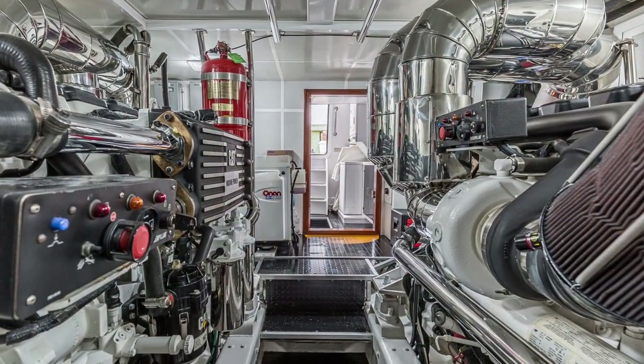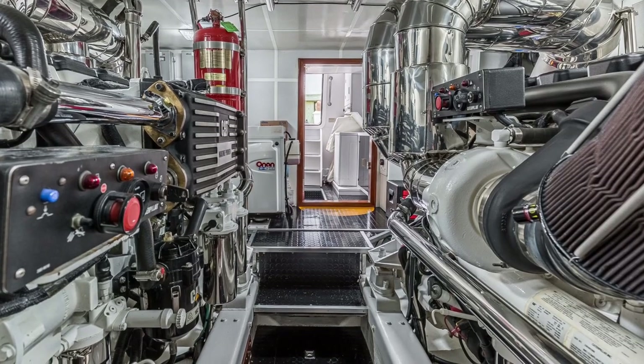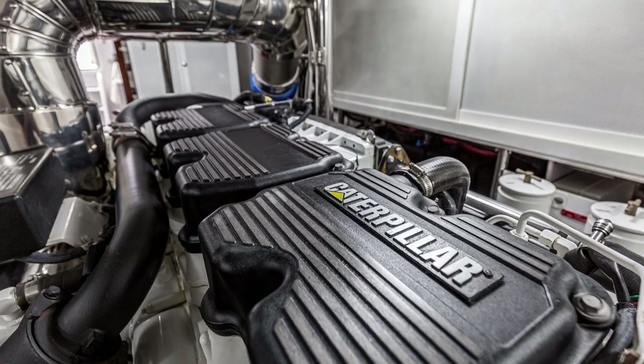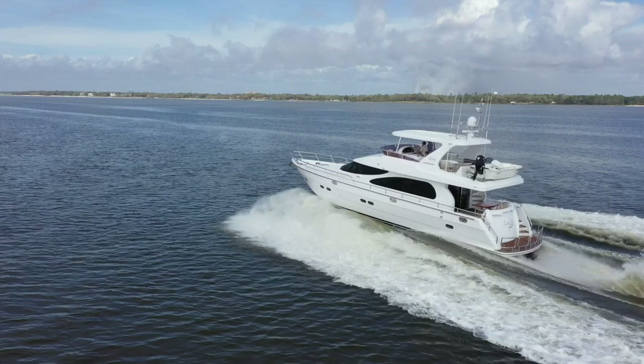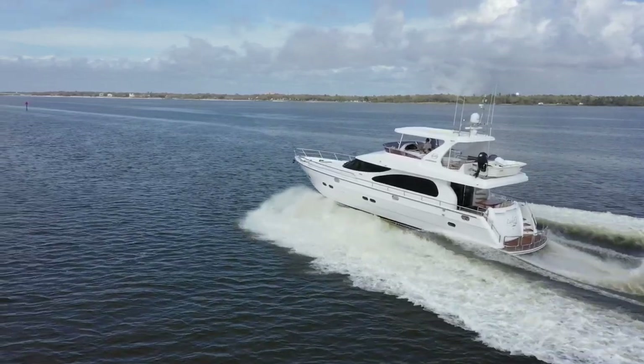Now that we've gone through Lady G's softer side, allow me to show you where her heart beats. Her Caterpillar C18s have recently had the 1,000-hour service, which allows her to run at her wide-open throttle of 26 knots cool and efficiently.